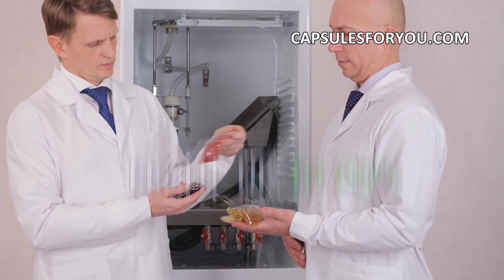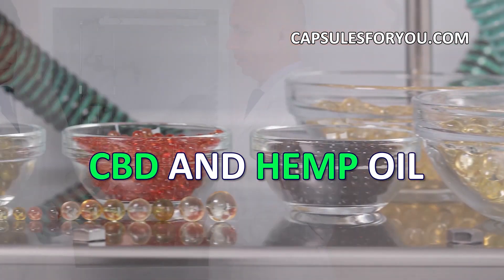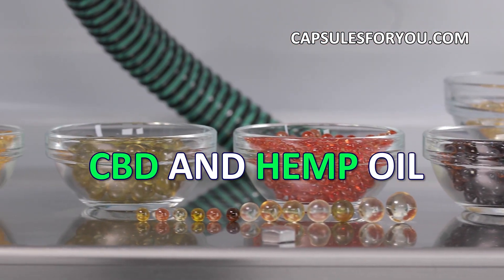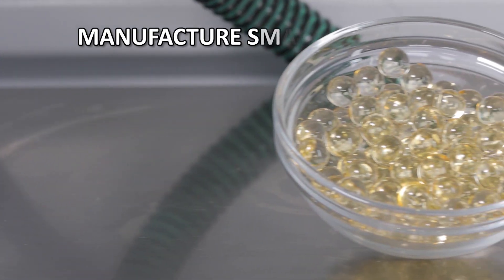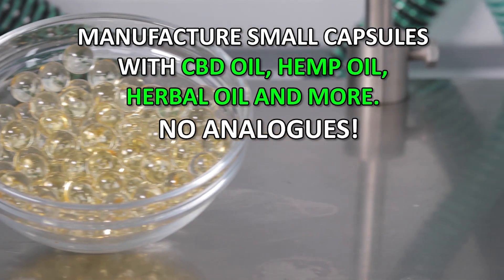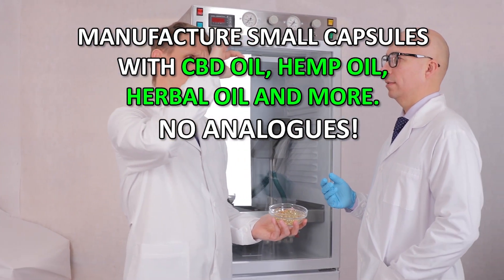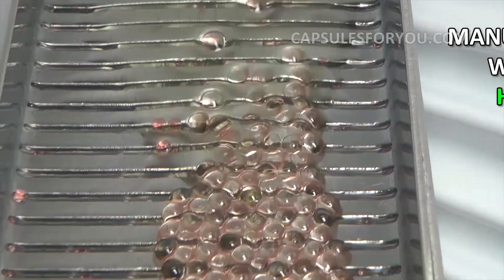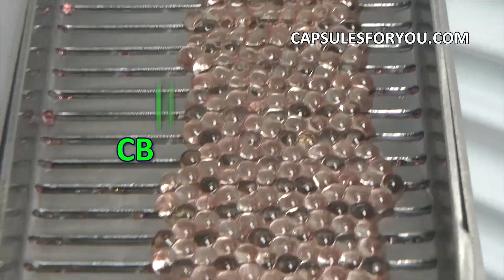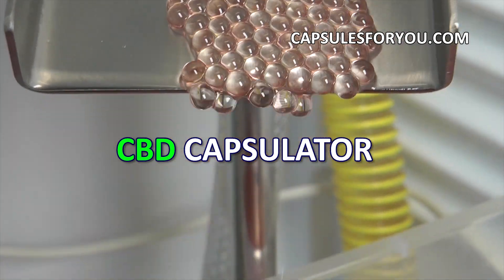If you have oil or animal fat, then by getting our equipment and technology you can easily produce round-shaped capsules with a diameter of 1 to 10 millimeters. You can also smoothly adjust the weight of the capsule, and the gelatinous shell can be painted in any color.